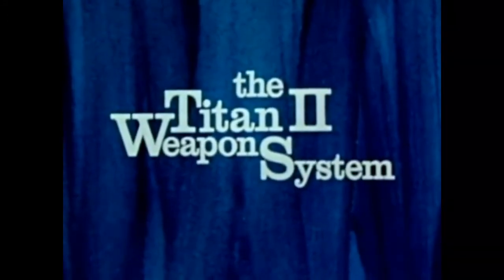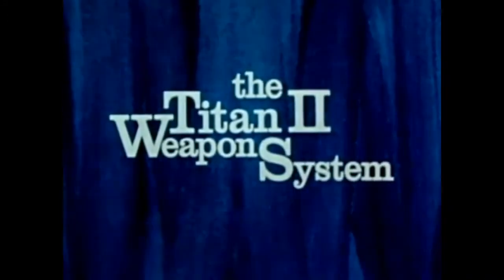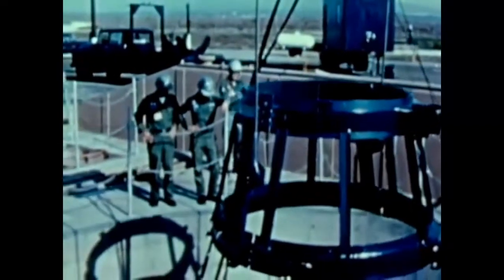They can fly upside down with their feet in the air, they don't think of danger, they really don't care. Titan II — the largest and the most powerful ballistic missile in our arsenal.